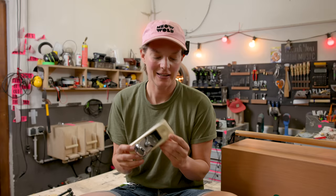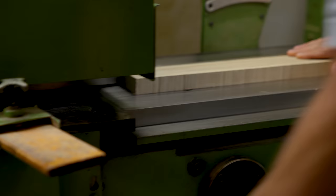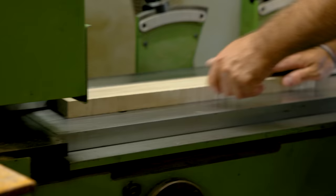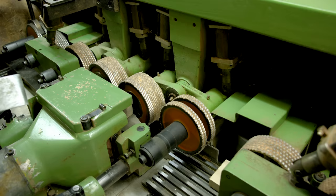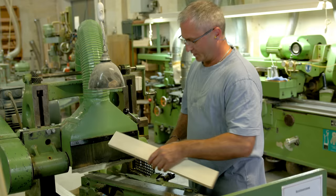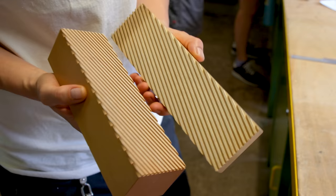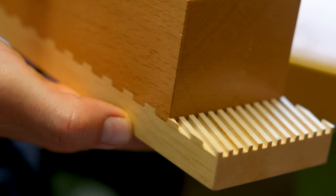I had this hand plane for a couple of months and I always wondered how the hell do they make this. The whole shop feels like a time capsule, and time is one of the biggest topics in the production of these tools.